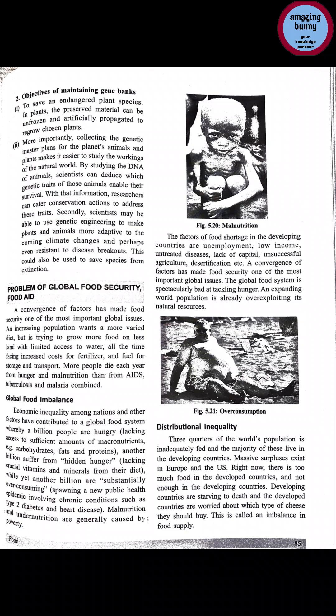Another billion suffer from hidden hunger — meaning they get food but not a balanced diet and are lacking vitamins, minerals, or essential nutrients. Malnutrition and undernutrition are generally caused by poverty. Factors of food shortage in developing countries include unemployment, low income, untreated diseases, lack of capital, unsuccessful agriculture, and desertification.